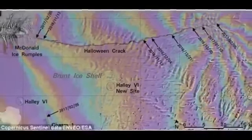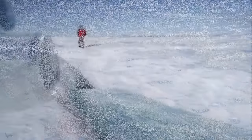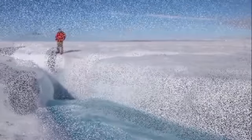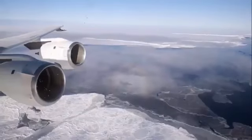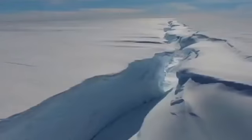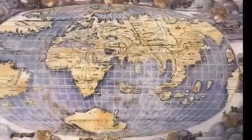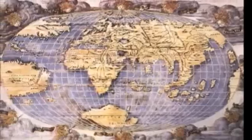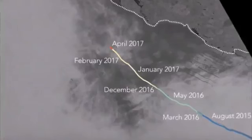Writing in the journal Nature Climate Change, Dr. Hogg and Dr. Gudmundson analyzed the events that led to this dramatic natural phenomenon, discussing how carving of massive icebergs directly affects the stability of ice shelves in Antarctica. The scientists argue that a carving event does not necessarily have to be related to environmental conditions, and there are several factors that must be taken into account when looking at the cause.